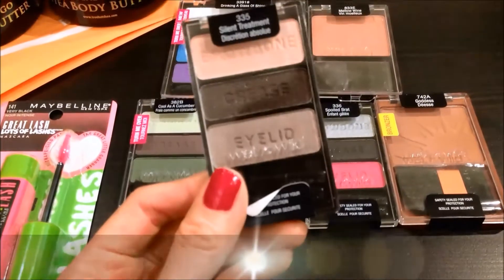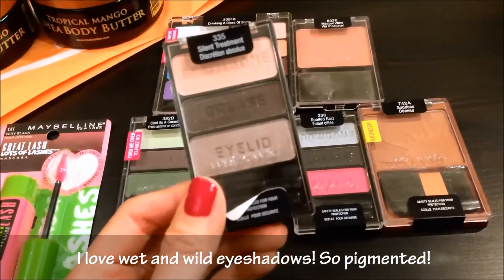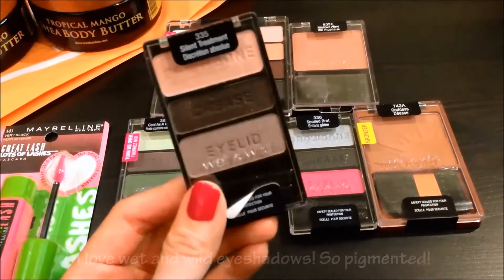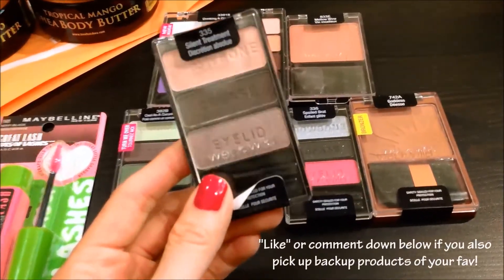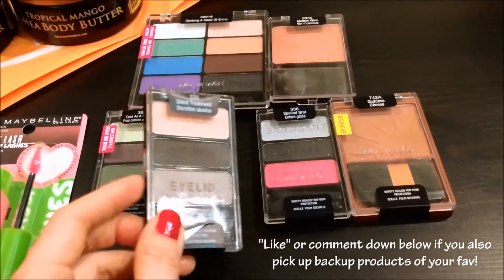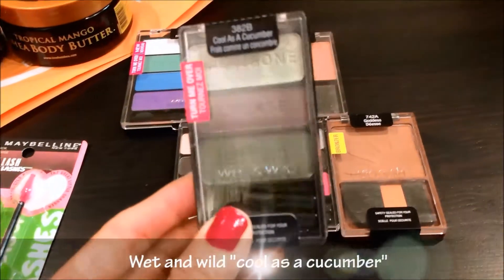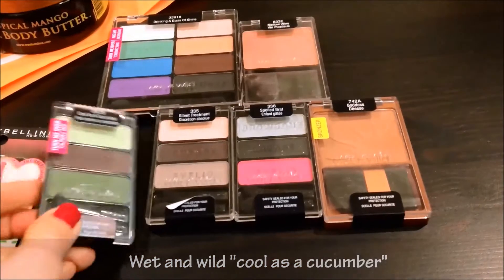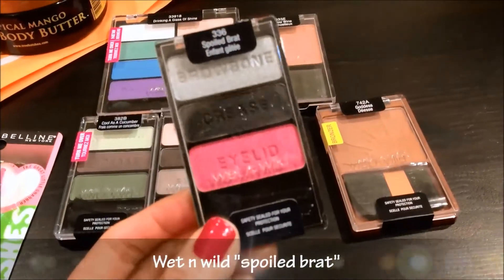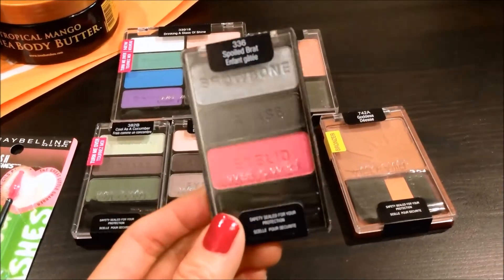I recently got the Silent Treatment Wet n Wild eyeshadow and I absolutely loved it, so I had to pick up a backup. Do you guys do that — if you like a product so much you get a backup? Leave a comment down below. I also wanted to try Cool as a Cucumber — that would look cool on the brow bone. And this one in Spoiled Brat is just so fun. The colors are amazing. I really like these shadows and highly recommend them.